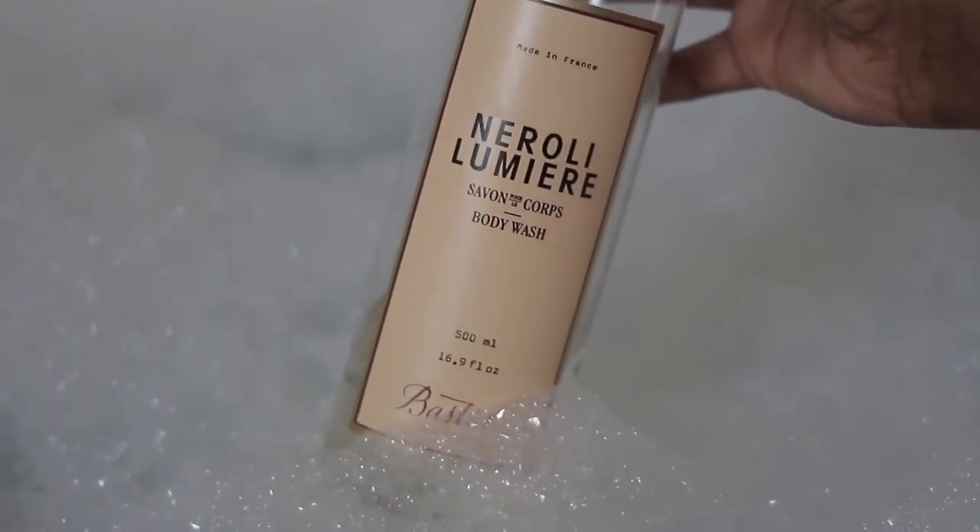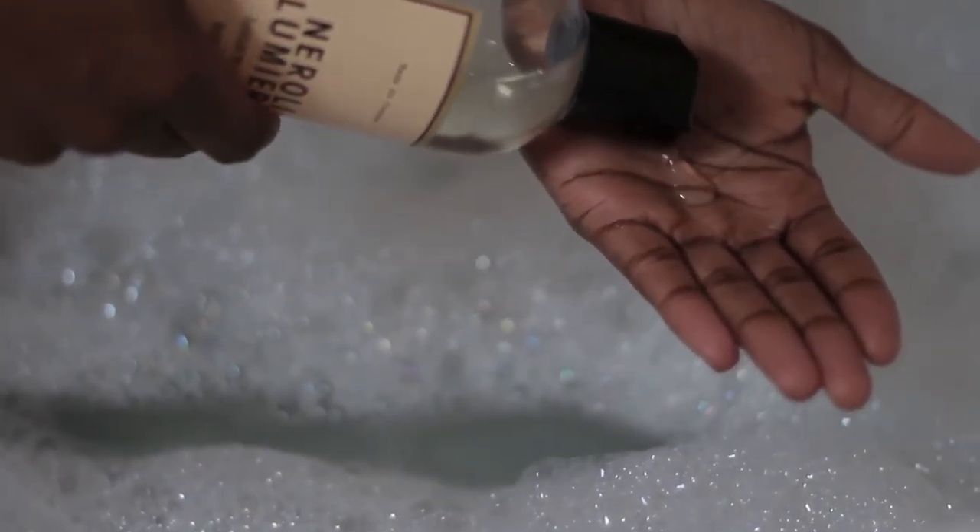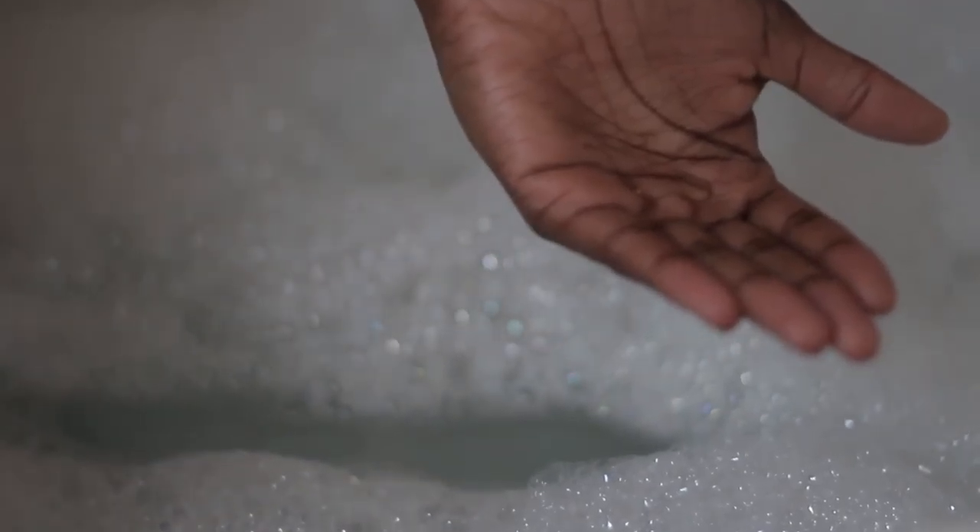As soon as I get out of the shower after using this, my body is super, super duper soft and it gives a nice aroma while I'm in the tub. So if you guys want to check out this body wash, I will leave everything you need to know in the description box.